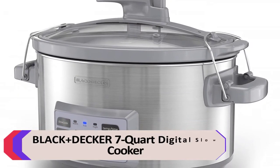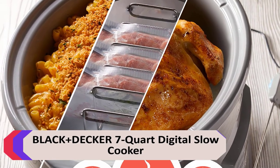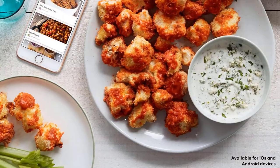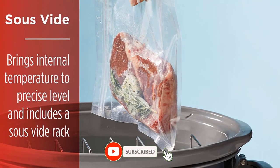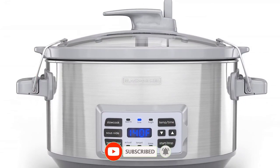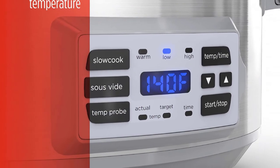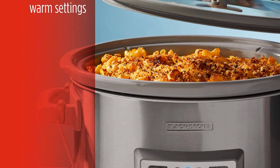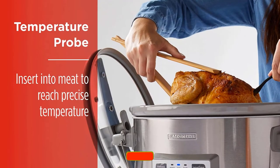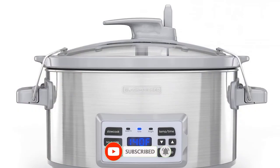Number 5: Black+Decker 7-Quart Digital Slow Cooker. This slow cooker nicely slow cooked a beef roast on low and high, as well as a chicken soup on low. Beef stew had a rich, uniform broth, but the meat was a bit drier compared with other models. This updated model offers the same standout features as previous versions, like an easy-to-program control panel, large side handles, and locking lid. Plus, the brand has added extras like sous vide and an included temperature probe to help prevent overcooking. Advantages: Sous vide setting. Comes with a temperature probe. Digital control panel.